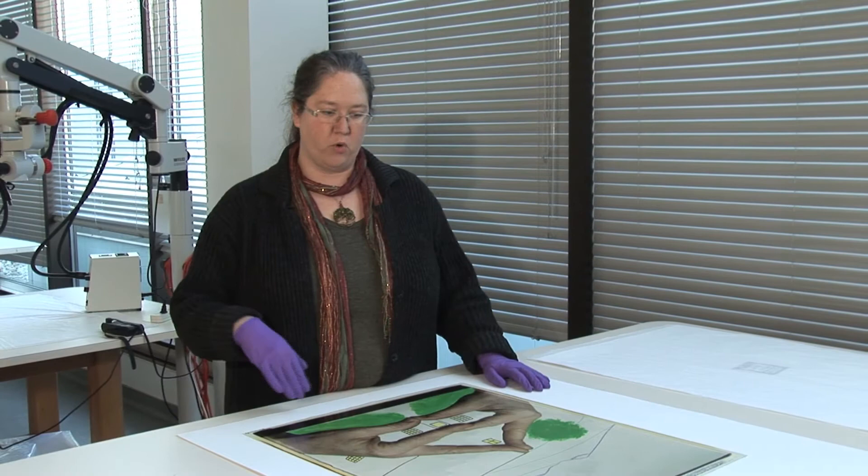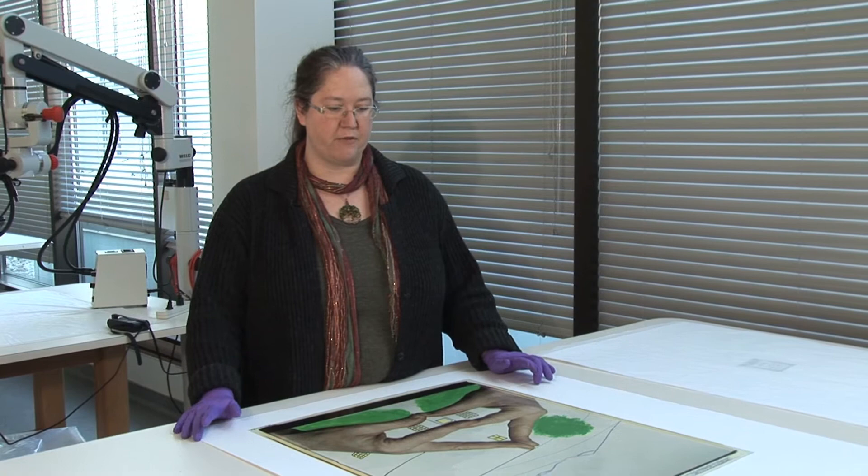In order to prevent some of that from happening, the images are displayed under a lower light level than other works that you'll see. What I am working with right now here in the conservation lab is a 20 by 24 inch Ian Baxter& Polaroid.